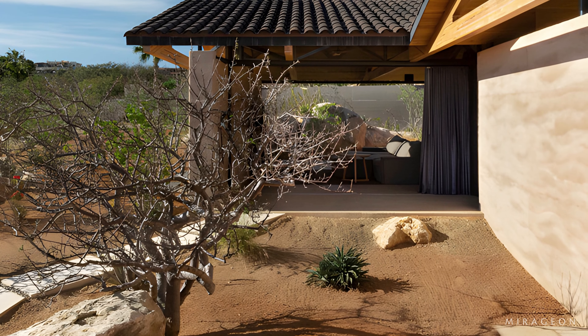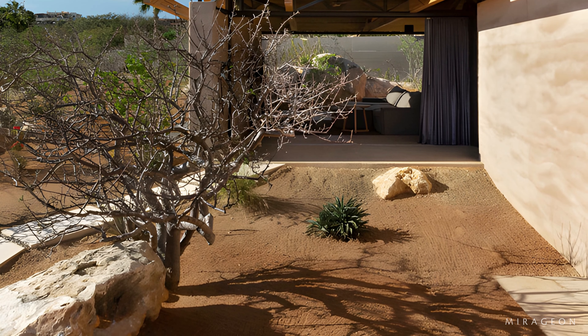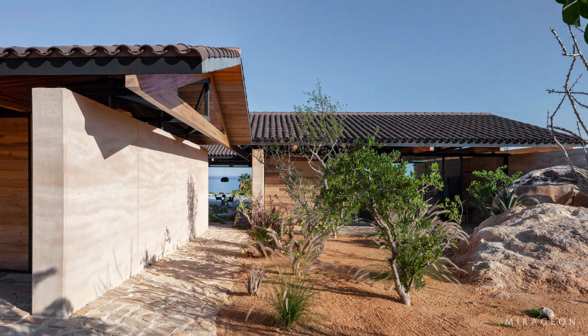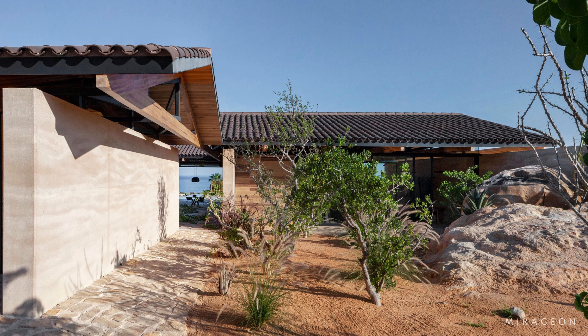The house rests on platforms made with the same earth as the surroundings, and load-bearing walls are constructed from compacted earth, giving the architecture the appearance of emerging from the sand like a rock sculpted from the ground.